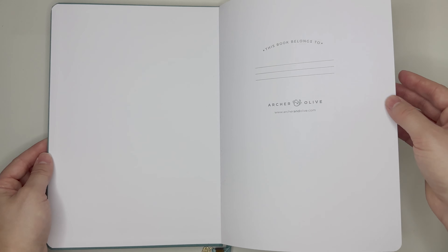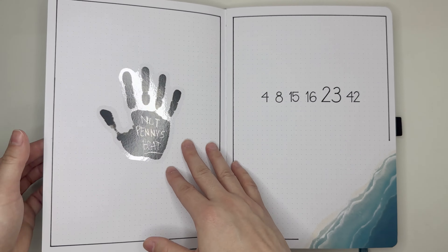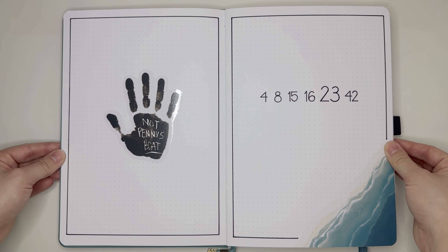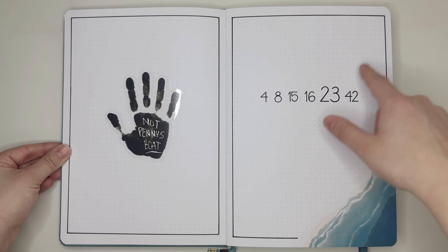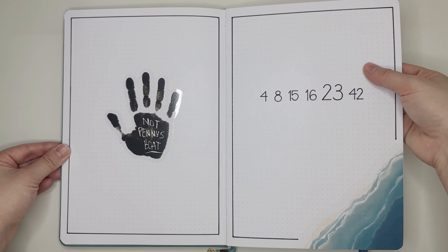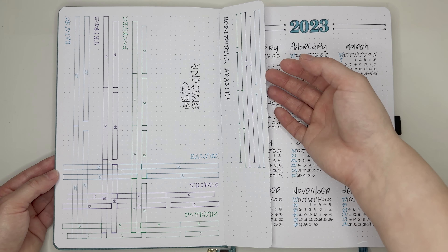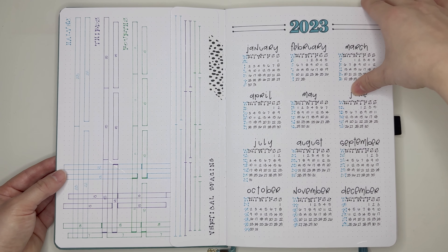I have not put my name in this journal — I'm not really a name-in-journal kind of a gal, but sometimes I do eventually get there. We do have my intro pages here. I went with a Lost theme for this year because it is the year 2023, and 23 is one of the Lost numbers. I do have my grid spacing guide with my little grid spacing ruler, and then my year at a glance here.